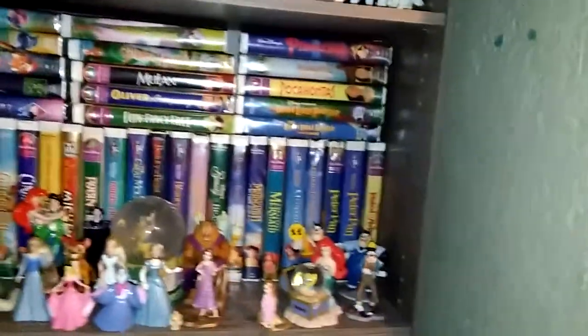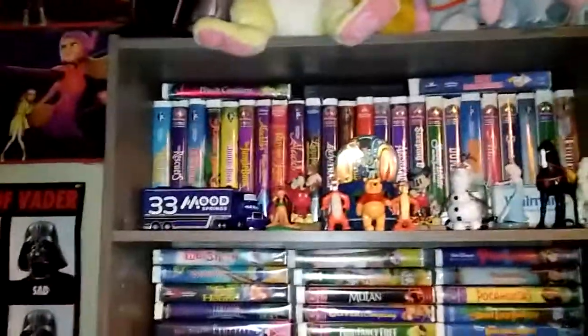Today I'm gonna be showing y'all my Disney collection! Hopefully y'all are excited to see this. I got a lot of Disney stuff, mostly movies, but anyways I'm gonna show everyone my Disney collection. Thought that would be a fun video.